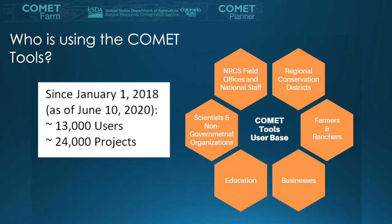So who's using Comet Farm? As of June 10th, 2020, more than 13,000 users have created over 24,000 projects using the Comet tools. This includes NRCS field offices, regional conservation districts, farmers and ranchers, education sectors, businesses, scientists, and NGOs.